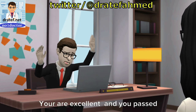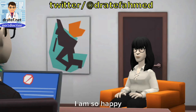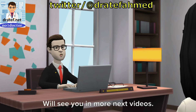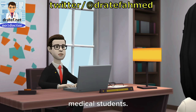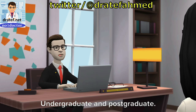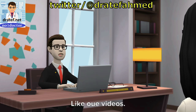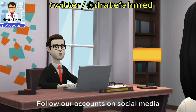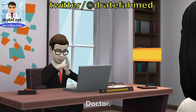So doctor, you are excellent and you passed this exam. Good luck. Thanks doctor, I am so happy. Thanks to you for watching this medical exam video. Hope you enjoy and get benefits. We'll see you in more videos. These videos are for medical staff including medical students, doctors, undergraduate and postgraduate, and nurses. Please subscribe to our YouTube channel Number 1 Doctor, like our videos, share our video, press the alarm button to get notified about new videos, and follow our accounts on social media in the links below the video in the description. With my best wishes, Dr. Atef Ahmed.